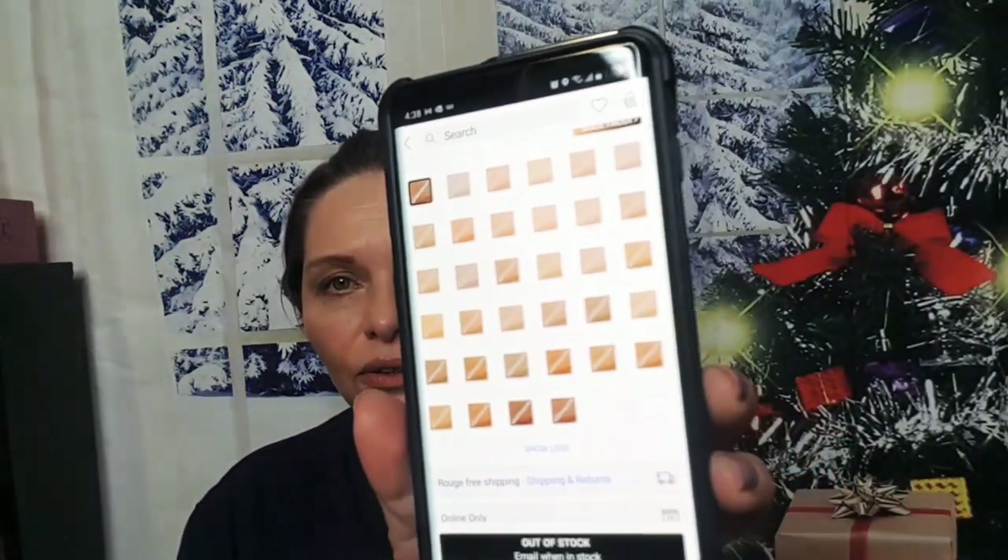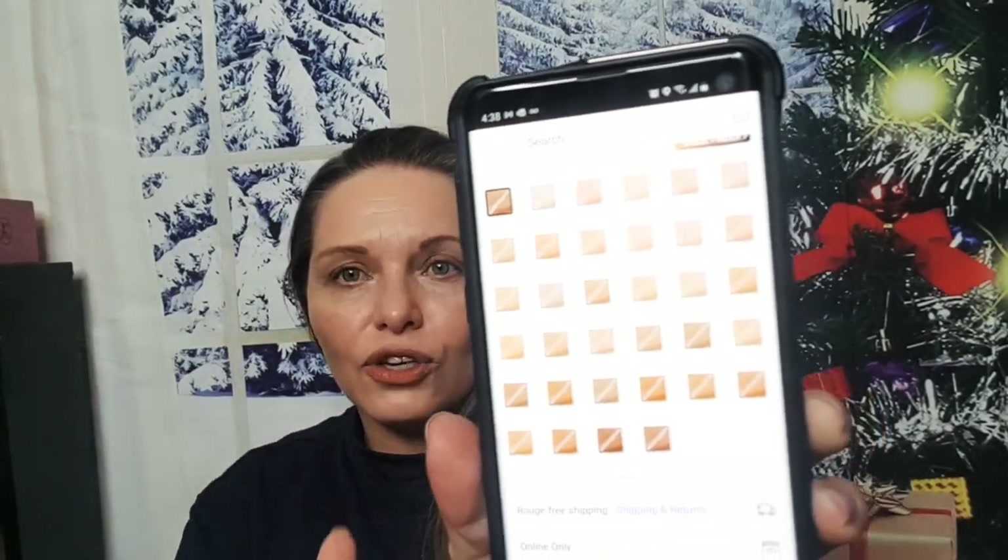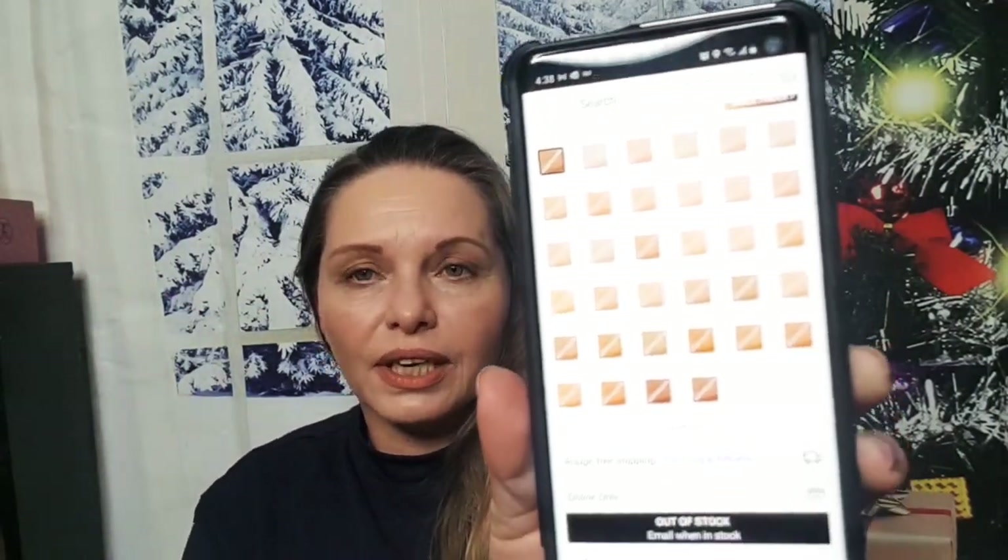Huda Beauty's got a new Fake Filter Luminous Matte Foundation — as soon as it says matte I'm out. And Clinique has 33 shades — there's no one darker in that range, which is freaking ridiculous. That's awful. You're fired, Clinique. All right.